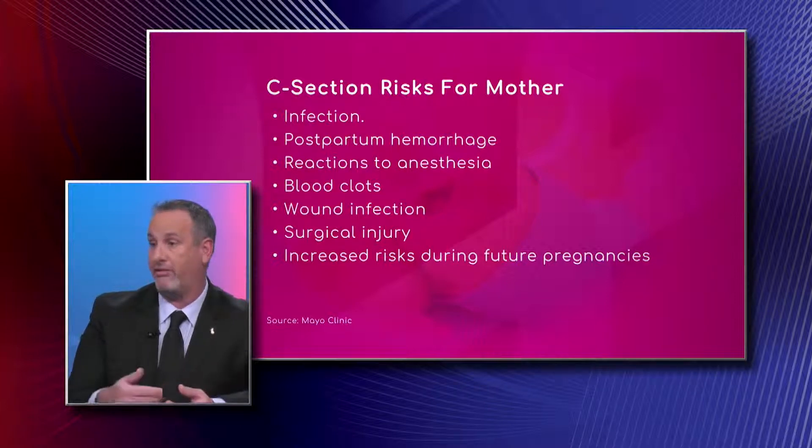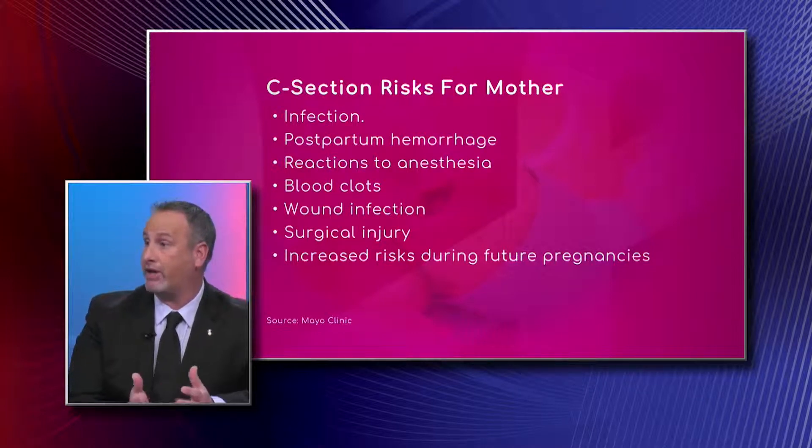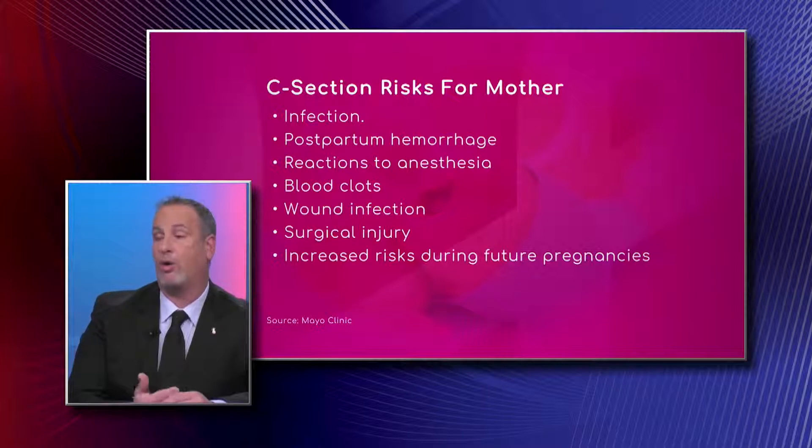Wound infections — meaning an infection of the caesarean section scar — are obviously not a risk in vaginal deliveries. They're not very common, but there are risk factors: women who are diabetic or obese have a higher incidence of wound infection.